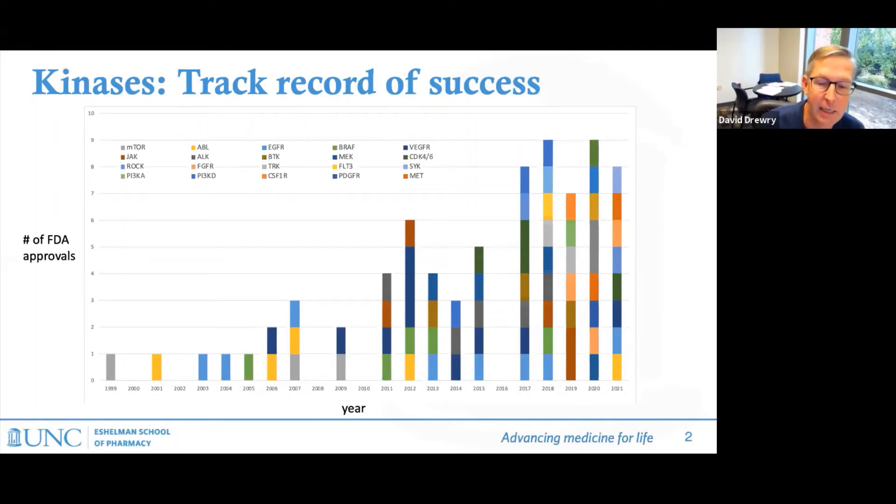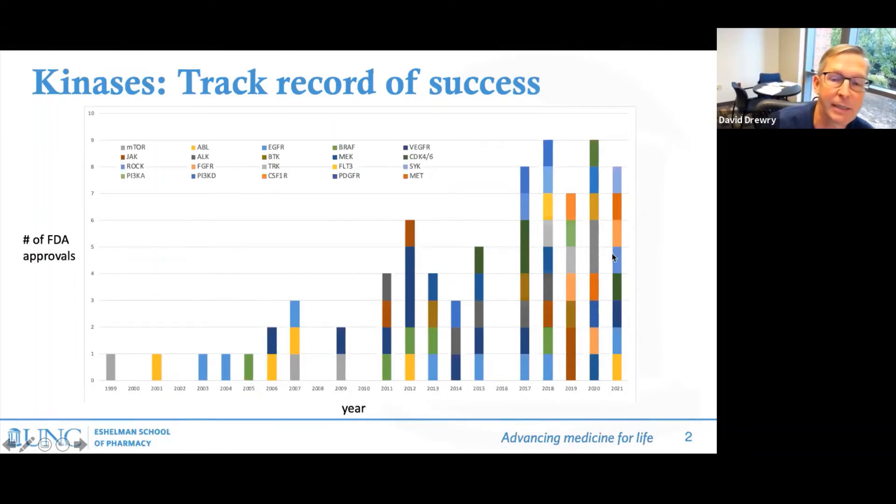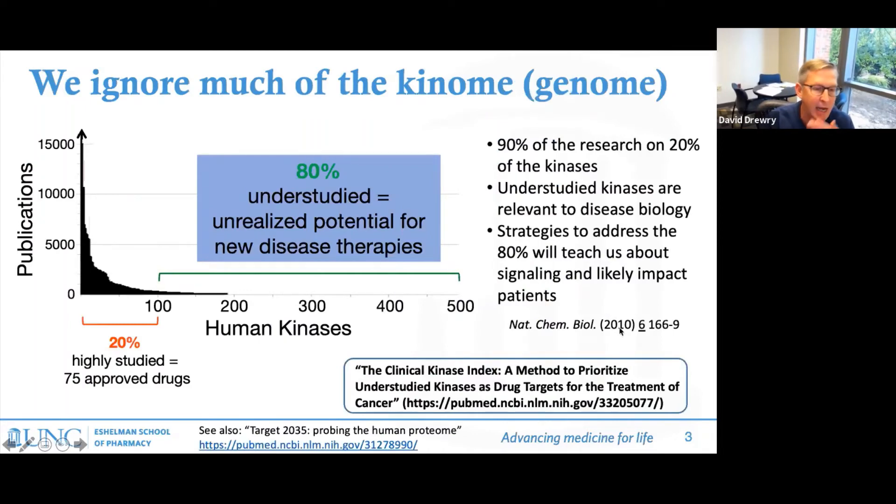I'd like to use this first slide just to convince people that kinases are an important drug target. Here you see 75 approved kinase inhibitors, basically since the turn of the century, and about 40 compounds have been approved in the last five years. What's clear is that kinases are druggable — the medicinal chemistry and oncology community know how to develop compounds for these, and it's a fruitful area for work.